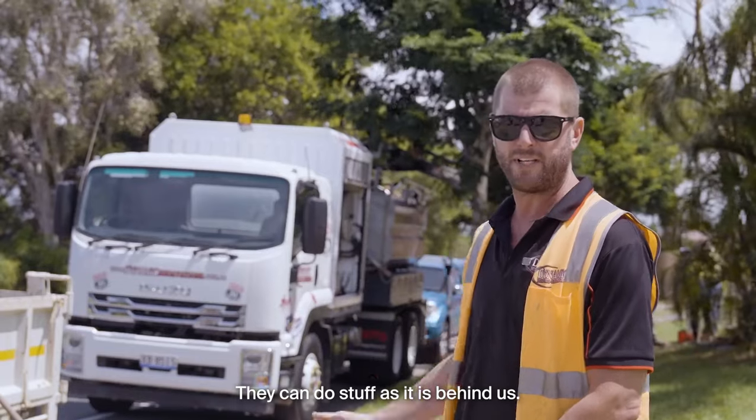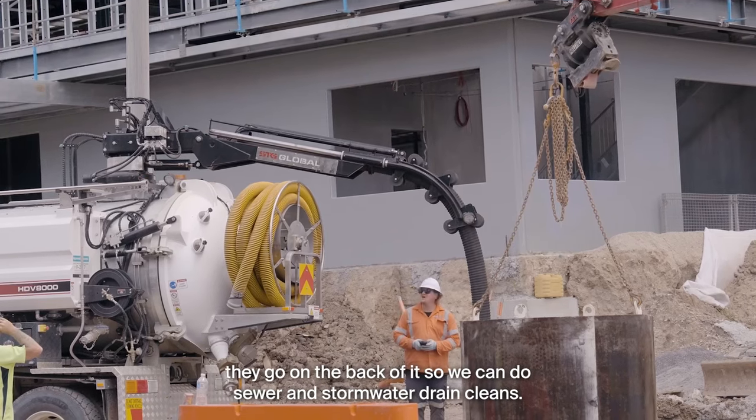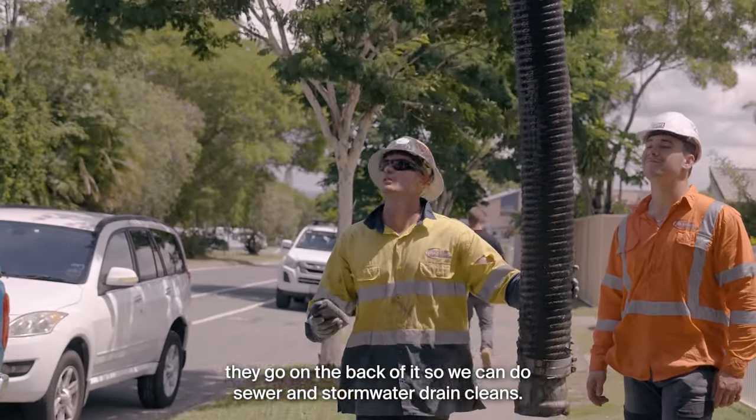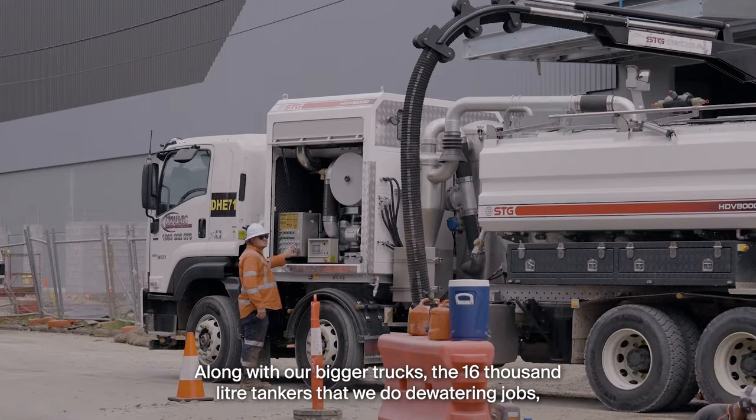They can do the work you see behind us, and they also have a drain cleaning attachment that can go on the back. So we can do sewer and stormwater drain cleans along with our bigger trucks, the 16,000 litre tankers.